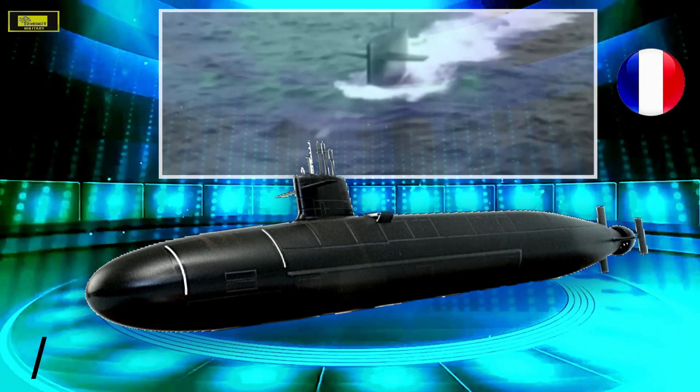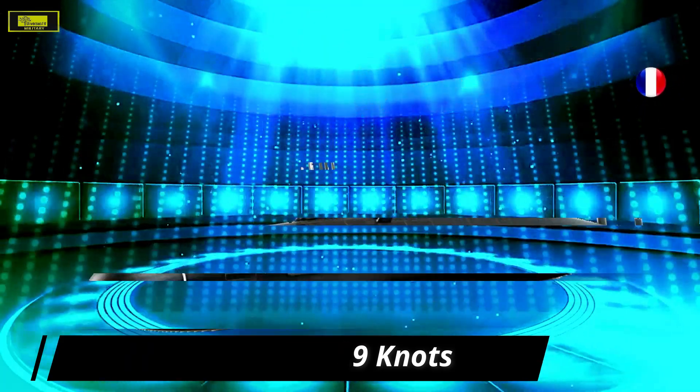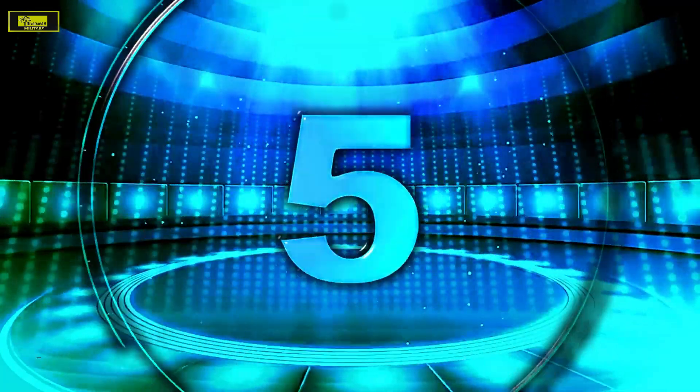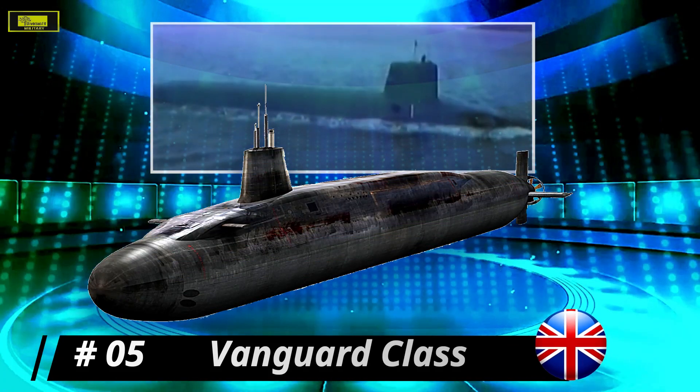This class is armed with 16 M45 intermediate-range missiles. The weaponry also includes TN 75-tipped missiles, four 533-millimeter torpedo tubes, and F-17 torpedoes.